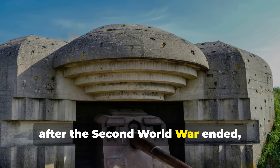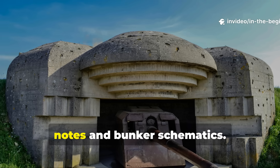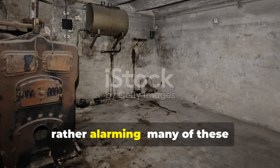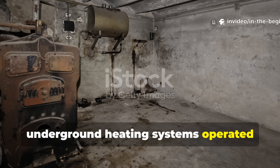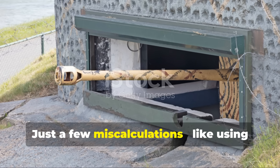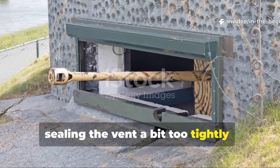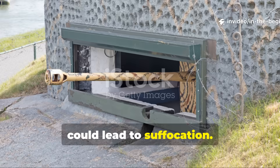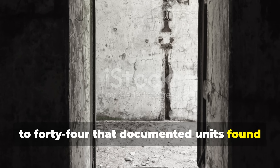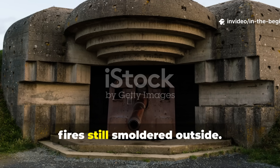After the Second World War ended, both Allied and Soviet militaries took a close look at the captured engineering notes and bunker schematics. What they discovered was honestly rather alarming. Many of these underground heating systems operated perilously close to the limits of carbon monoxide safety. Just a few miscalculations — like using the wrong soil type or sealing the vent a bit too tightly — could lead to suffocation. There were, in fact, several reports from 1943 to 1944 that documented units found dead in their sleep, their bunkers sealed tight while their fires still smouldered outside.